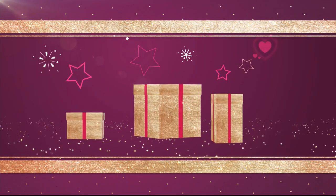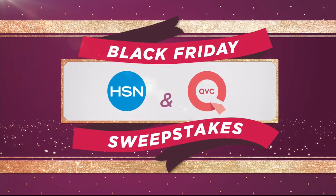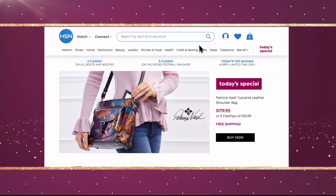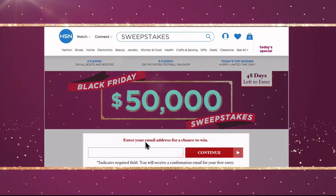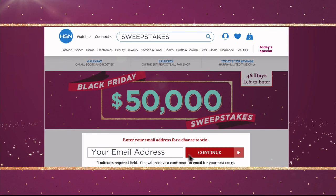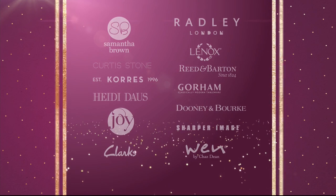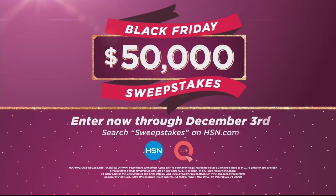Want the gift that keeps on giving? $50,000 can be yours if you're the winner of the HSN and QVC Black Friday Sweepstakes. Visit hsn.com or qvc.com and search Sweepstakes. Enter your email address daily for a chance to win instant prizes from some of your favorite brands, or take home our grand prize of $50,000. Enter now through December 3rd on HSN or QVC.